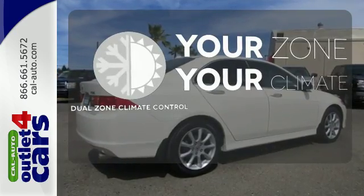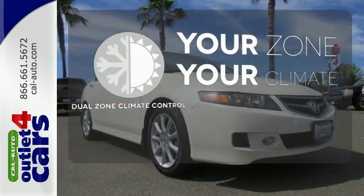It's too hot, it's too cold — not anymore with the dual zone climate control.